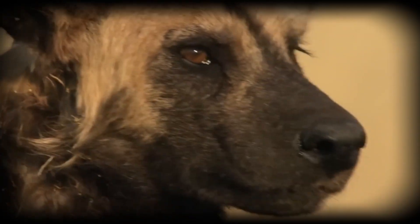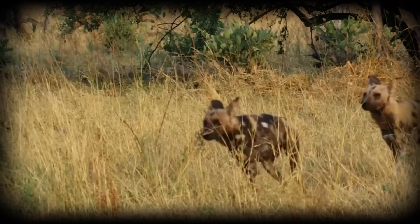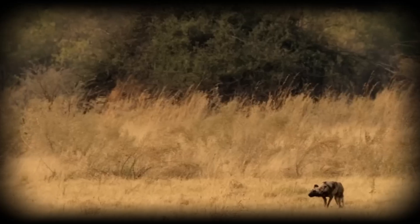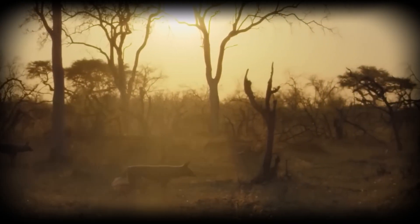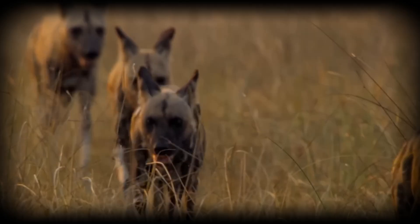Their physiology is optimised for this: lean bodies, long legs, and large hearts relative to body size provide exceptional cardiovascular endurance. The hunt begins with scouting — pack members spread into a loose line, covering more ground while maintaining visual contact. They use a distinctive rallying ceremony before hunts, gathering close, vocalising and touching in behaviours that appear to synchronise the group and strengthen social bonds.